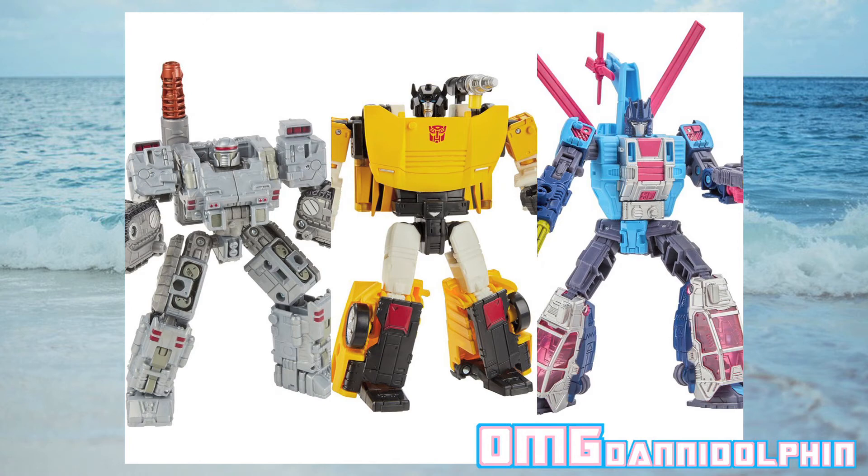Transformers Generation Selects pre-orders are up — Centurion Drone, Tiger Tracks, and Rotor Storm. I got Centurion and I'm so happy we're getting Tiger Tracks; the masterpiece is a shoutout to that mold. I already have so many of that Sideswipe mold so I'm stoked. Rotor Storm is one of my favorites — I have the G1 one. As soon as I saw it I was like, okay, I'm buying that for sure.